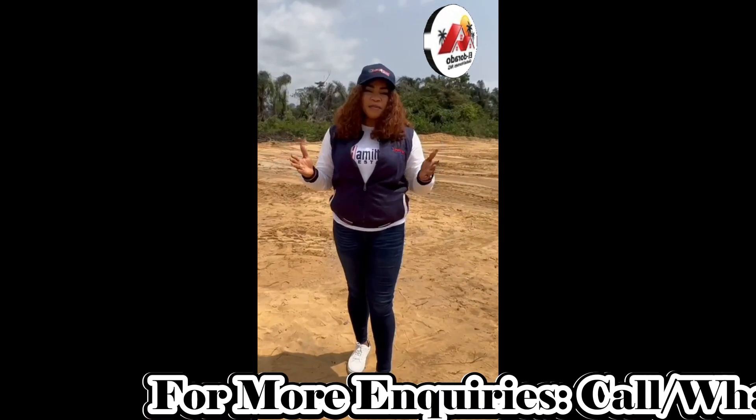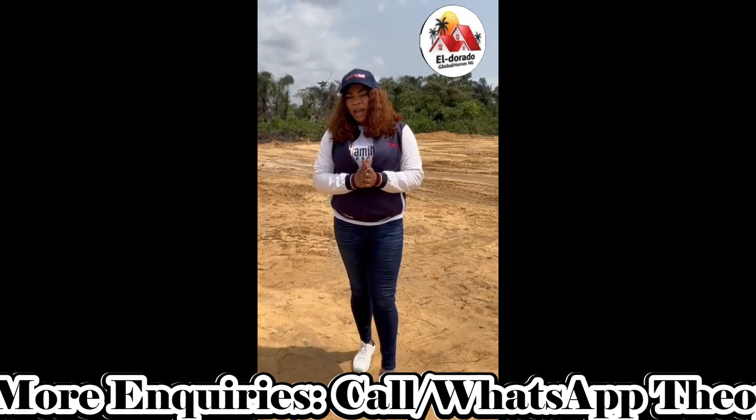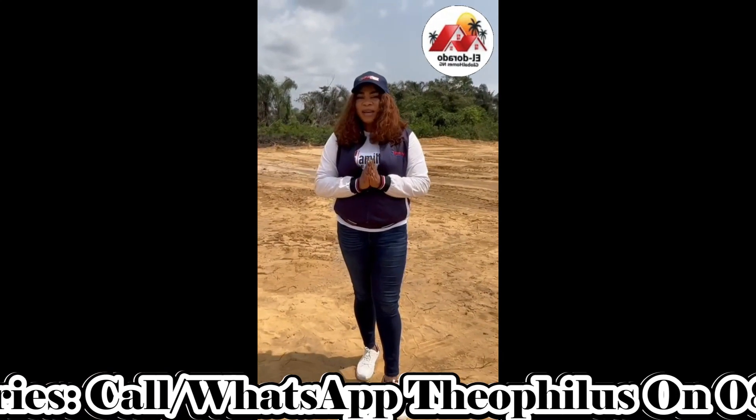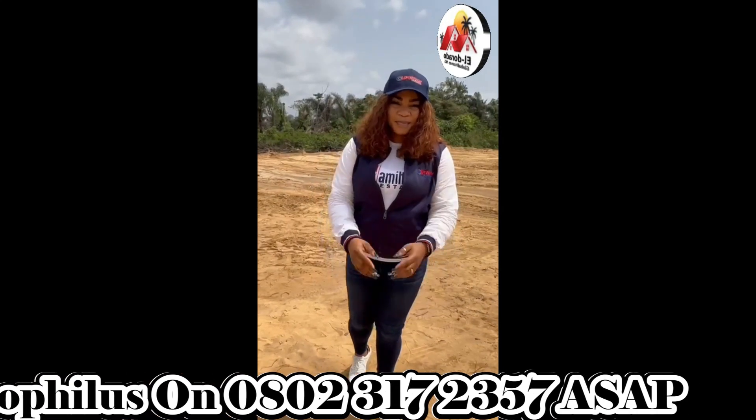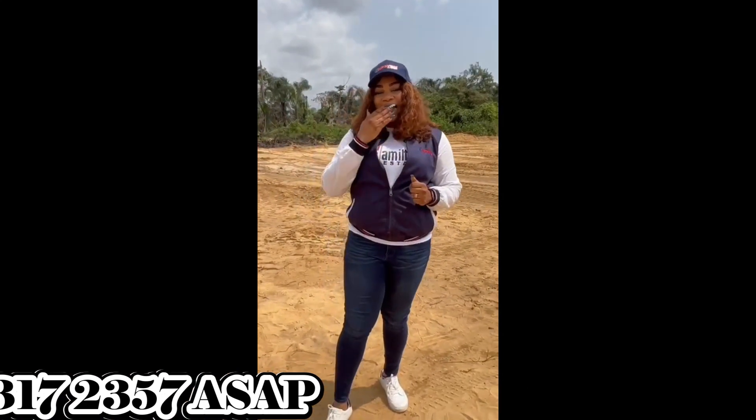The property is going for 25 million for 450 square meters. But if you're ready to key into this property, we could give it to you for 22.5 million. Thank you so much — we await your call. Ciao.